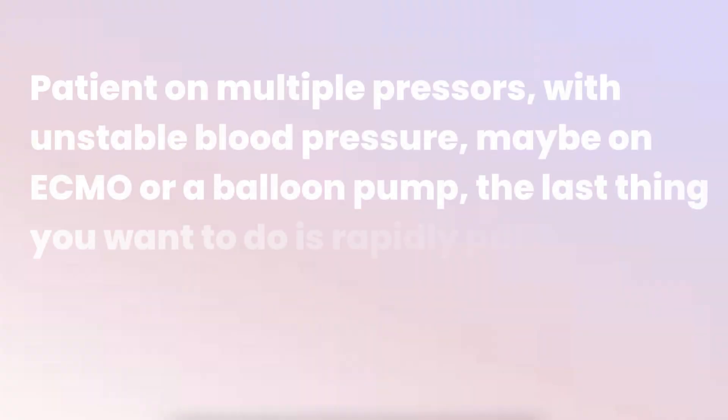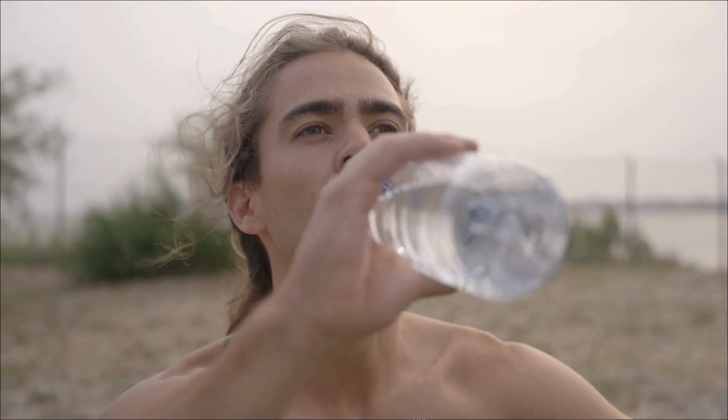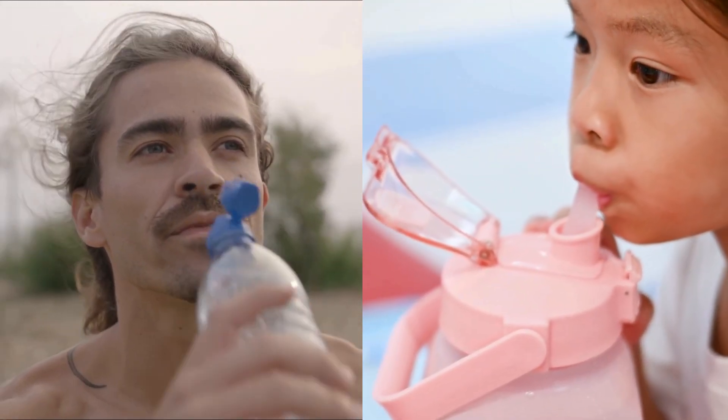Think about it: if you have a patient on multiple pressors with unstable blood pressure, maybe an ECMO or a balloon pump, the last thing you want to do is rapidly pull off two to three liters of fluid in four hours — that could send them into cardiovascular collapse. CRRT is gentler. It removes fluid and toxins slowly and continuously, which is much better tolerated by unstable patients. It's like the difference between drinking a gallon of water all at once versus sipping it throughout the day.